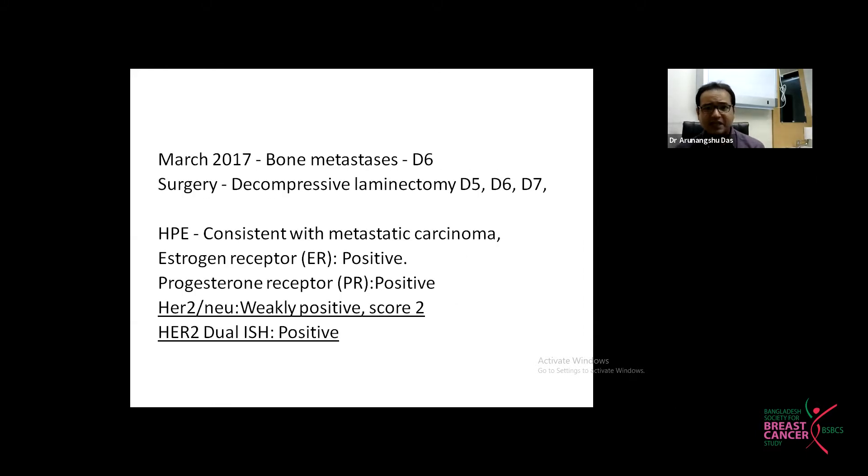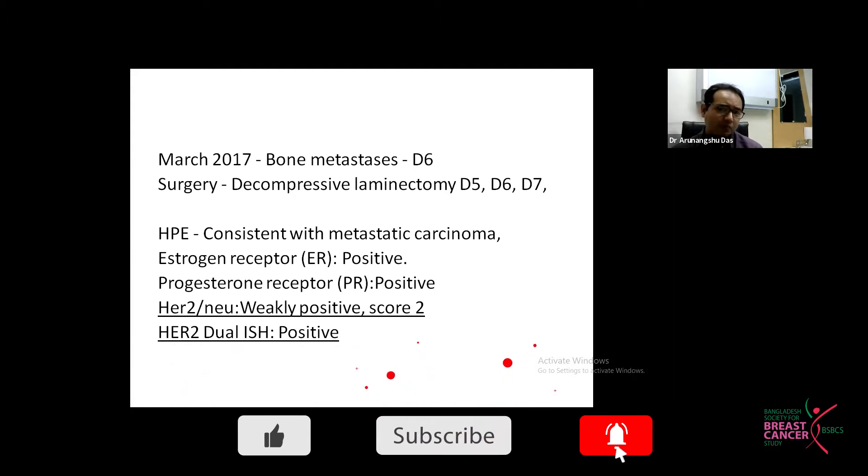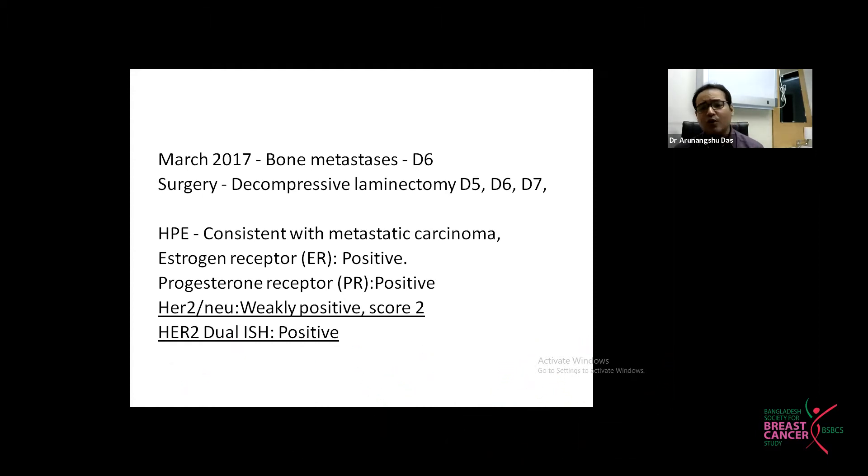In March 2017, the patient presented with back pain. A bone scan showed metastasis in the D6 vertebra, and MRI confirmed the vertebra was unstable. A decompressive laminectomy with stabilization of the D5, C7, and D6 region was performed. Biopsy confirmed metastatic carcinoma. ER/PR came back positive as before, but HER2 was weakly positive, and a dual HER2 test came out positive.